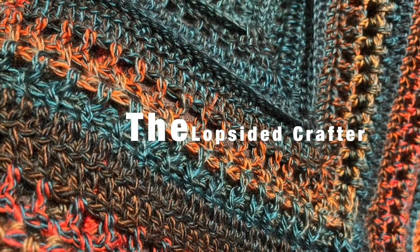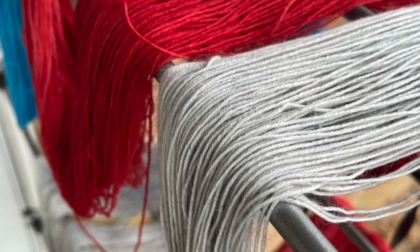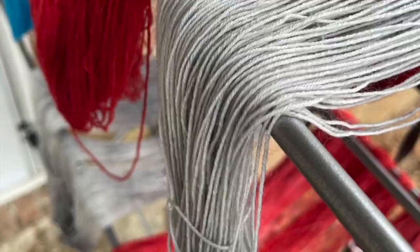Hi guys and welcome to my channel. My name is Erica and you are at The Lopsided Crafter. Grab yourself something to drink, sit back for a spell, and let's talk about all of our yarning goodness and crafting.